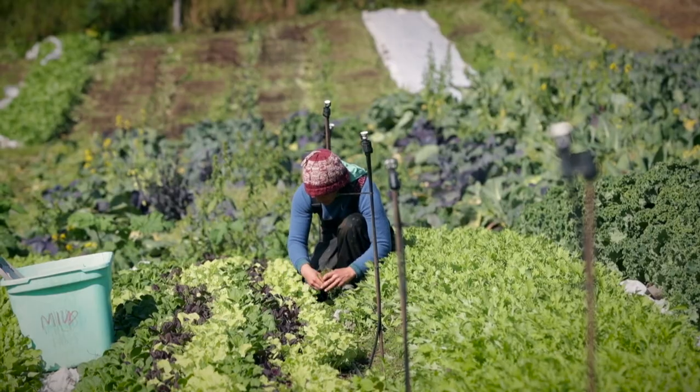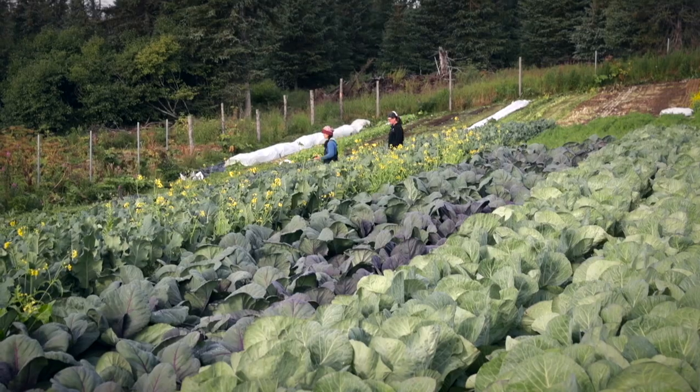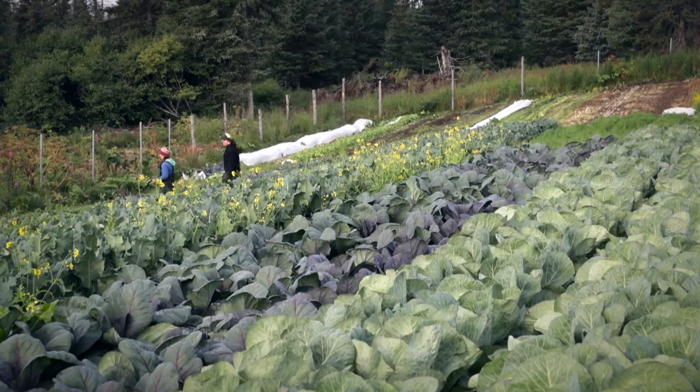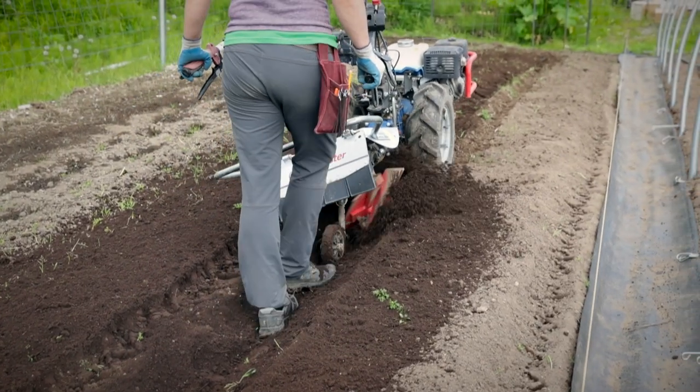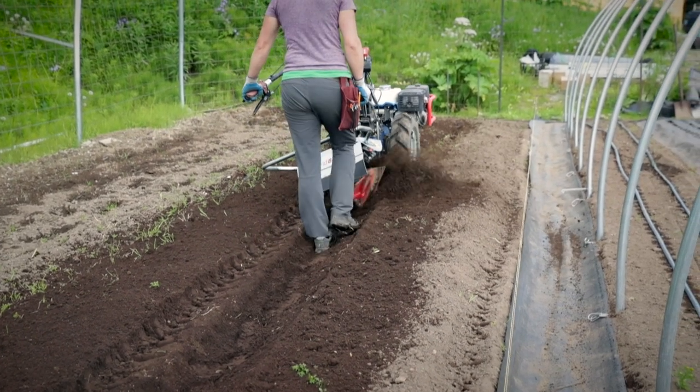One of the hurdles of farming this specific land is that it sits on a slope. Most farming tools, tractor implements, even tractors, are made for flatland farmers. How much flatland is in Alaska? You're going to find it in Fairbanks and in Mat-Su, and everybody else is on some kind of crazy slope. When I was introduced to the BCS walk-behind tractor, that really changed my farming completely because I realized it could work on semi-terraced beds.